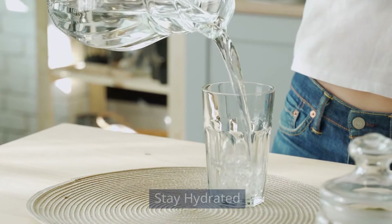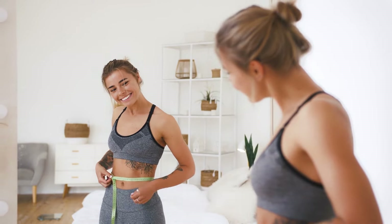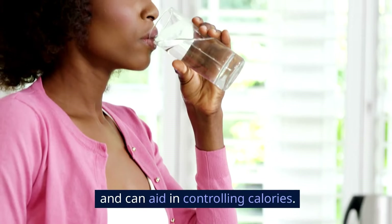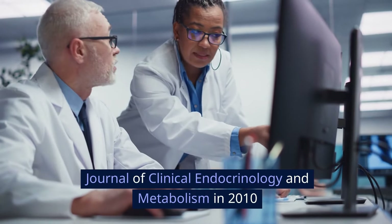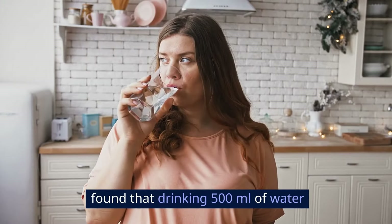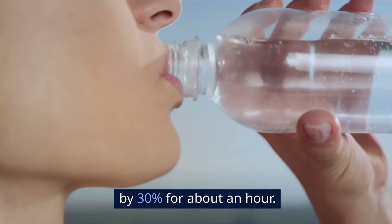Stay hydrated. Drinking enough water is often overlooked but crucial for weight loss. Water helps maintain the balance of body fluids and can aid in controlling calories. A study from the Journal of Clinical Endocrinology and Metabolism in 2010 found that drinking 500 milliliters of water can increase metabolic rate by 30% for about an hour.